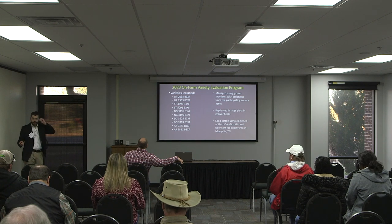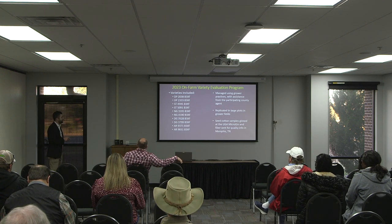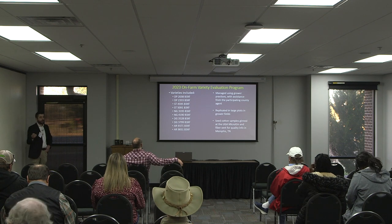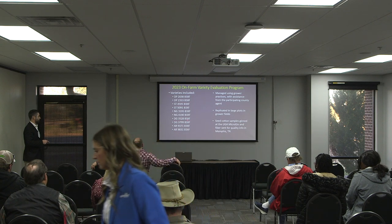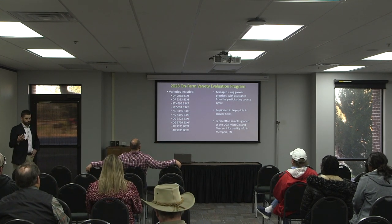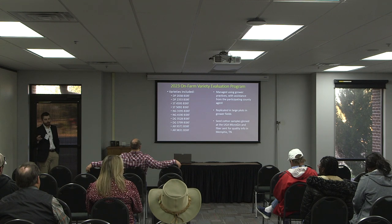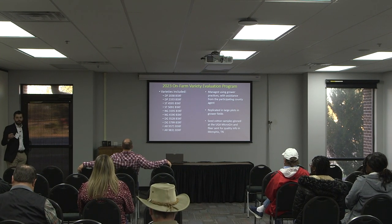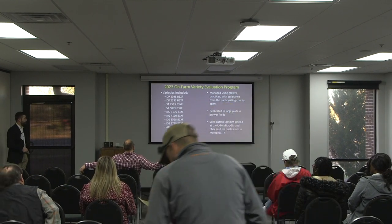This is the variety list that we looked at this past year. A couple of notes: one of the newer varieties is Delta Pine 2333, newly released last year, and this year there's going to be a little bit more seed for it. Dynagrow 3528 was also new to the trial in 2023. These varieties are planted in grower fields, managed using their practices. At the end of the year when it's harvested, we take a seed cotton sample and bring it back to Tifton.